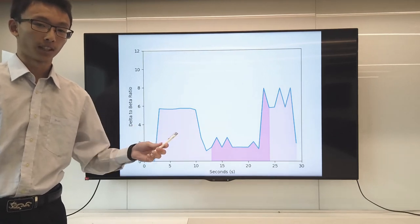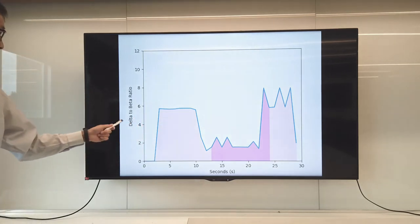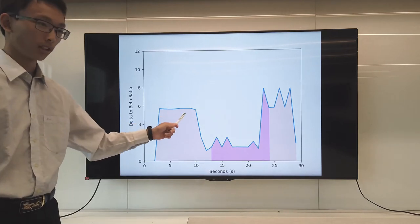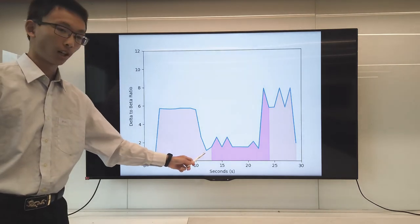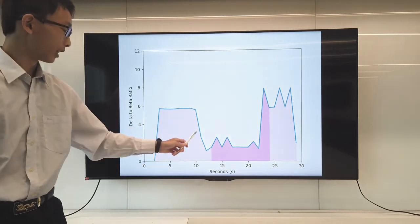As we see here, on a flat zone, this is corresponding to the patient's normal breathing during sleep. As it reaches the big drop, the patient has already shown signs of sleep apnea.